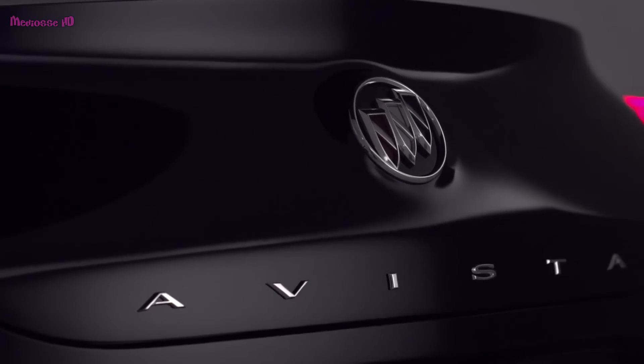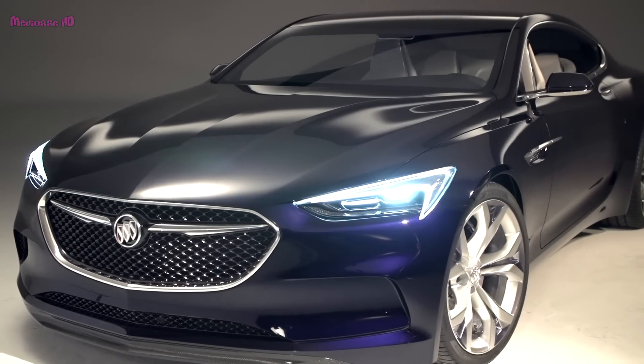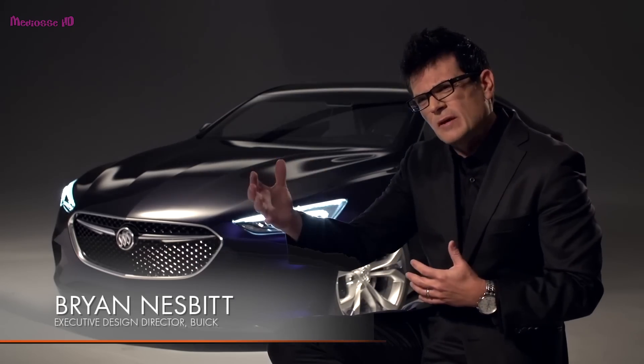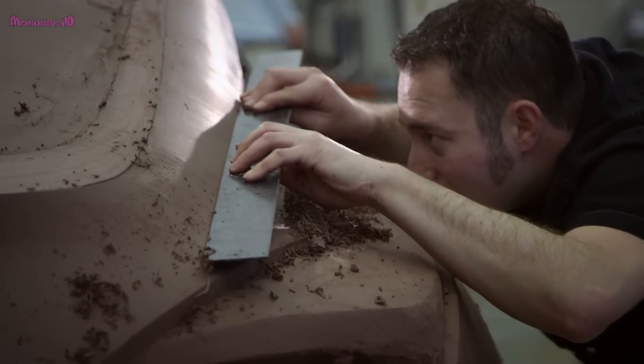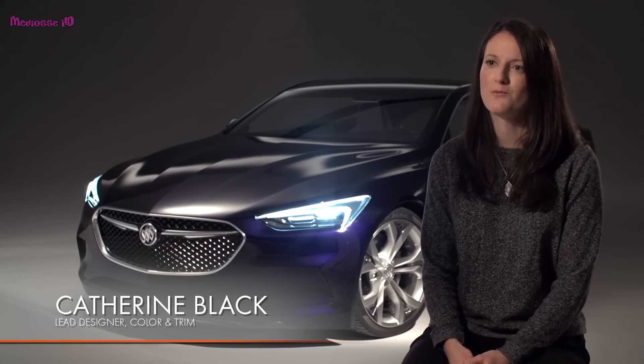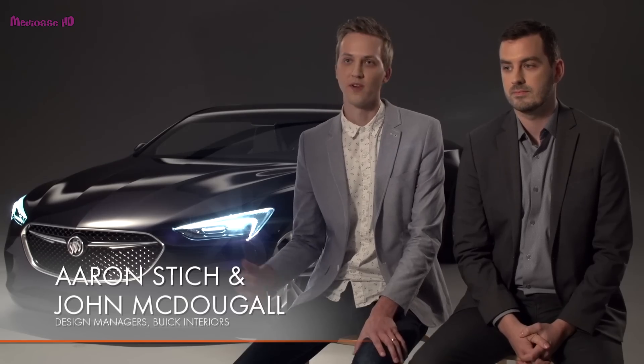The goal is always to find some new territory. The role of the Avista is really to share what we've been working on and to really stretch the brand — where we can take Buick. A lot of the young designers and talent in the studio is feeding off of this car, this concept. We're really getting to re-imagine what a Buick can be. We're at the precipice and really pushing the progression of the brand.